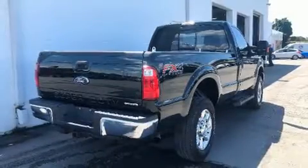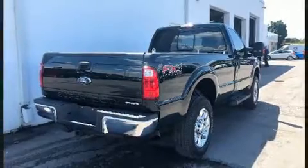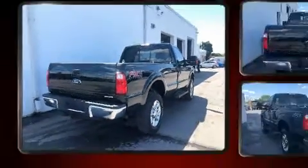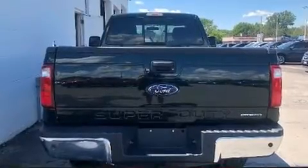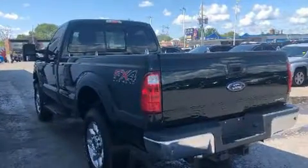You can expect a lot from the 2014 Ford F-350. Smooth gear shifts are achieved thanks to the powerful eight-cylinder engine, providing a spirited yet composed ride and drive. Four-wheel drive allows you to go places you've only imagined.